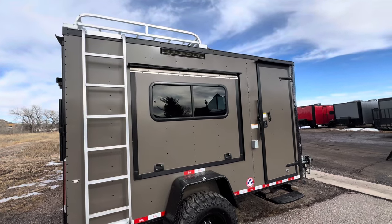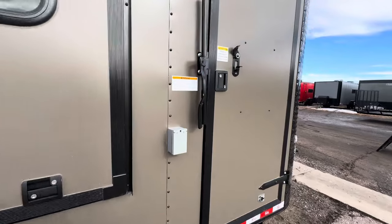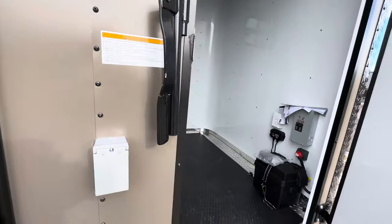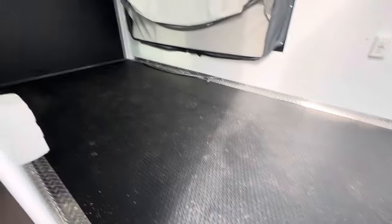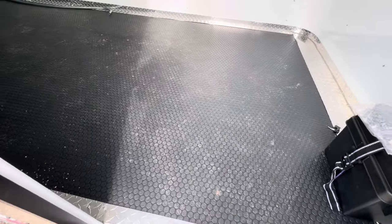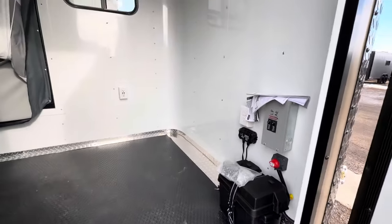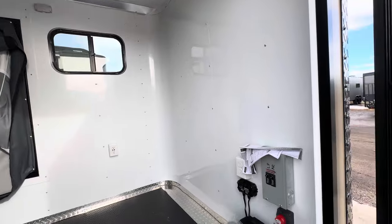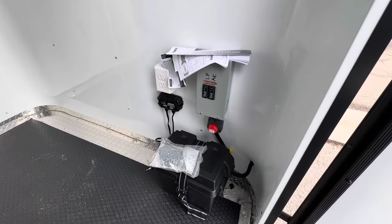Interior-wise, you've got 6'6" interior height with this one and insulated walls and ceiling. This one's got our upgraded floor - the awesome one-piece rubber coin interior floor. Sorry it's a bit dirty, we've had a lot of people in and out. Underneath you've got DryMax and Nudo, so you've got three layers of flooring in this trailer. Again, insulated walls and ceiling finished out with white aluminum.